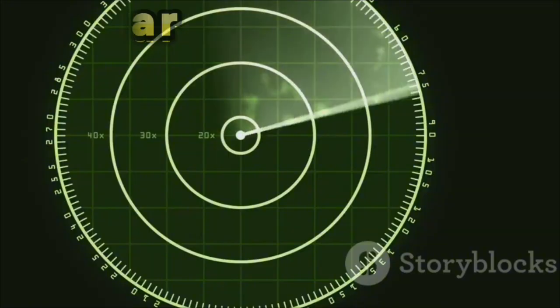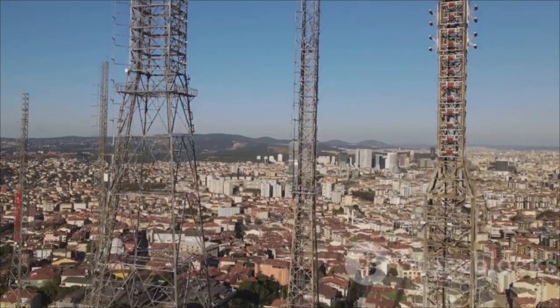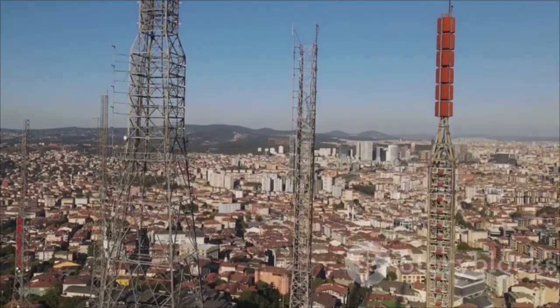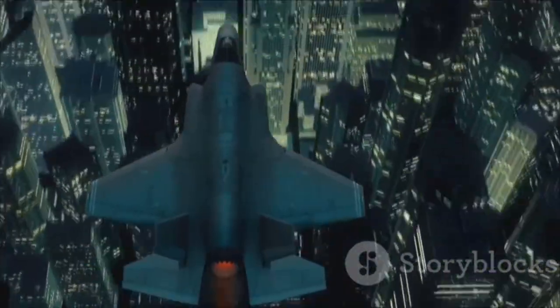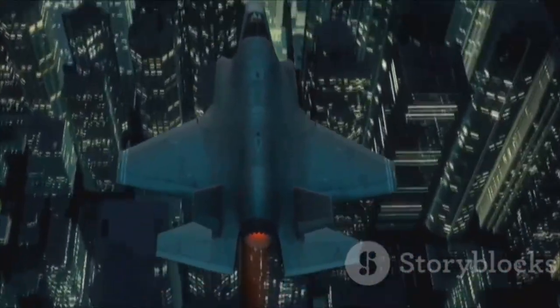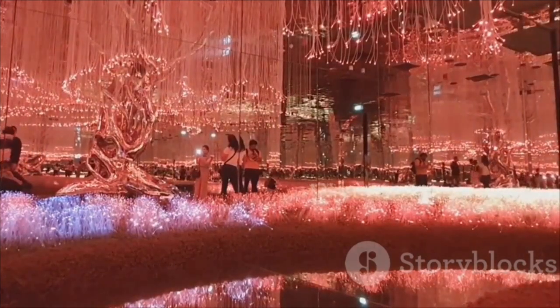Another trick? Passive radar. Instead of sending out signals, these systems just listen to things like TV signals, radio waves, or even cell phone towers bouncing off flying objects. Stealth jets can't easily hide from reflected random signals because they're everywhere. Imagine trying to dodge your reflection in a room full of mirrors — you're going to get spotted.